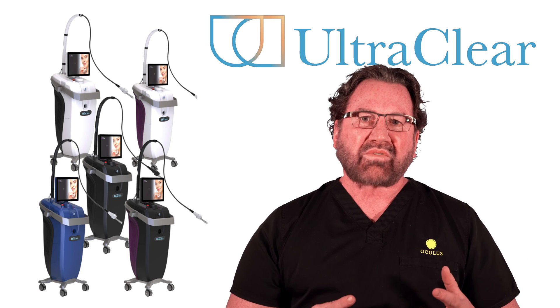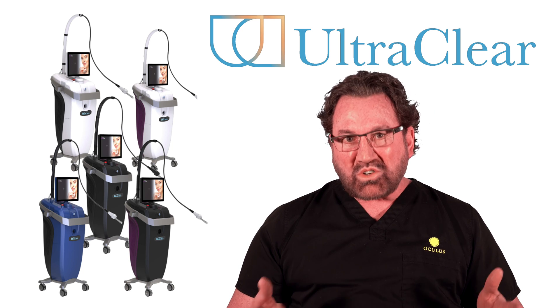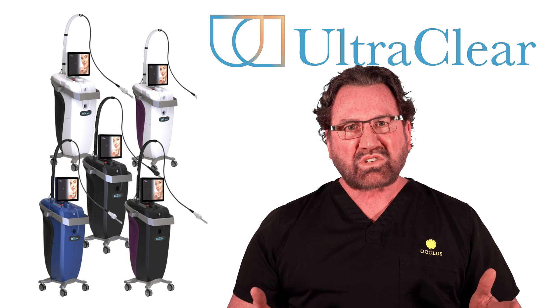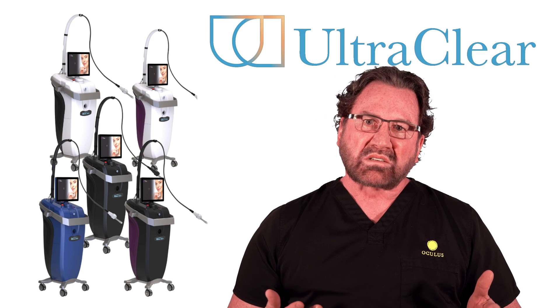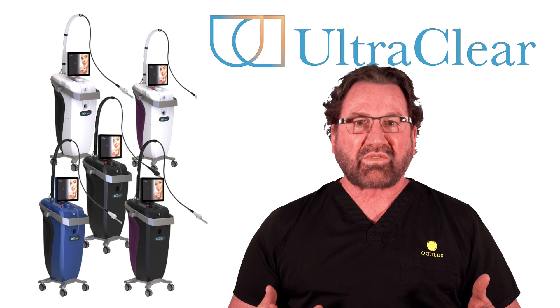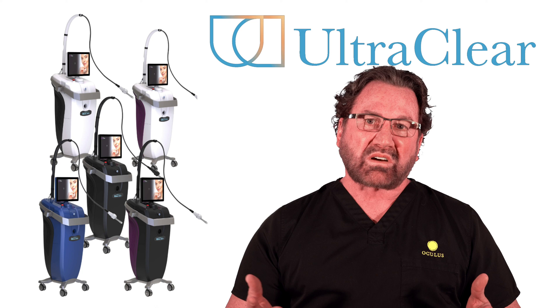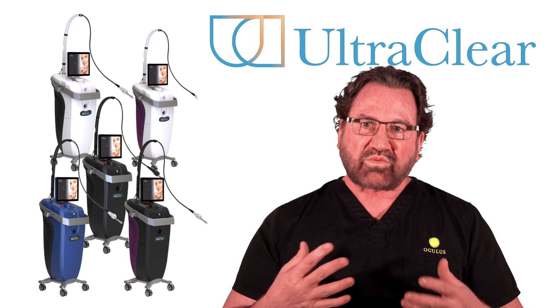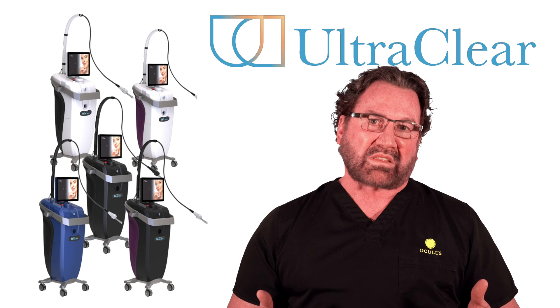That's the big advantage of using the Ultra Clear laser. If you're interested in this technology, come see us. We've got it at Oculus — we're one of the main providers of this technology — and it's something I've done myself and treated family members with, so you can see that I truly believe in it.